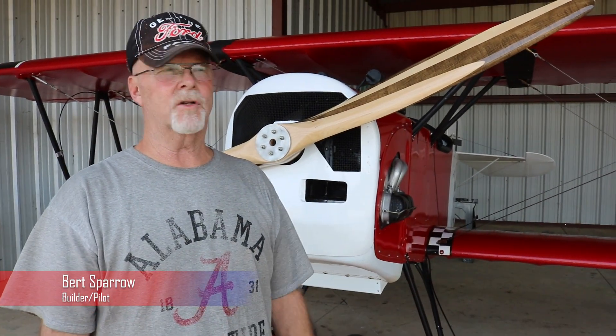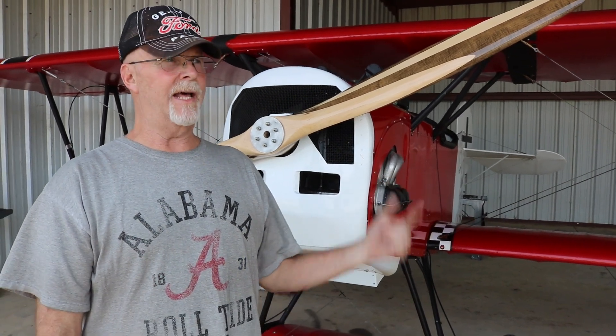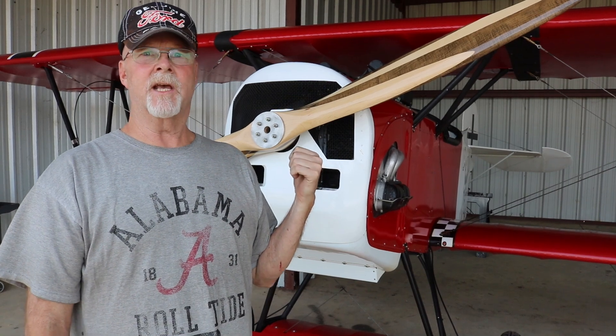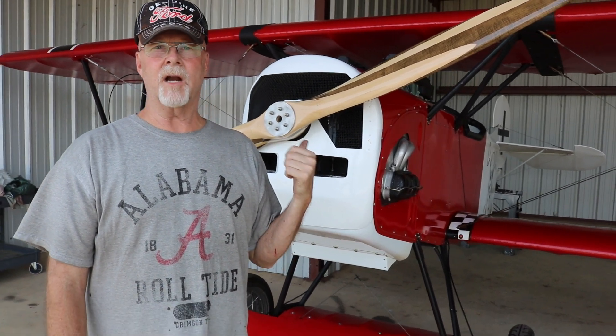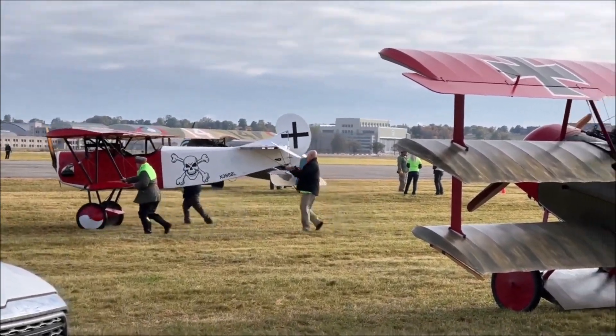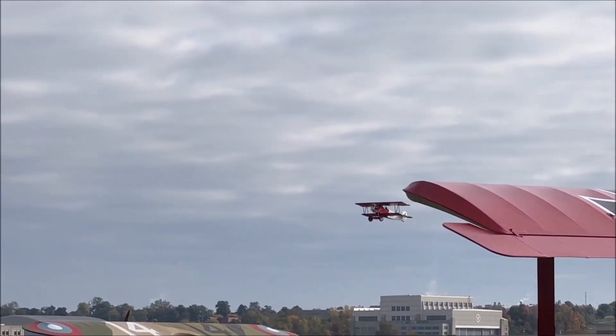I'm Burt Sparrow. I'm a retired Air Force officer, retired about 10 years ago from Air War College faculty in Central Alabama. I've been flying this 80% Fokker D7 Airdrome Airplanes kit for about eight years now. I've got probably 150 hours on it and 500 takeoff and landings.